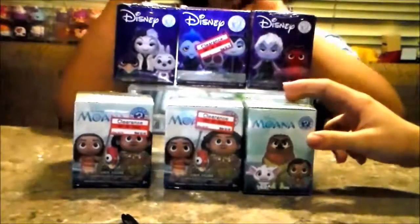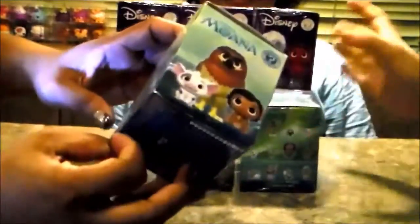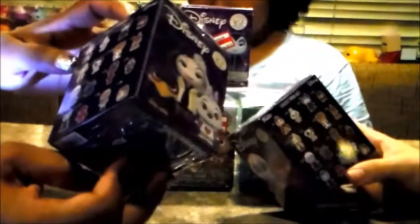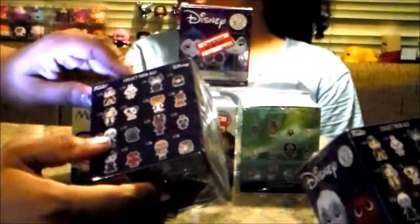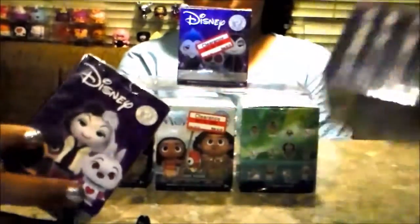Before we start — which one do we do first? In the Moana series, there's a 1 in 12 chance of getting each of them. But in Disney mini mystery figures, the chances vary. One of the hardest ones — Maleficent is pretty common, but the hardest ones are Hades from Hercules and Ursula. Actually, the hardest ones to get in this series are two figures from The Princess and the Frog.